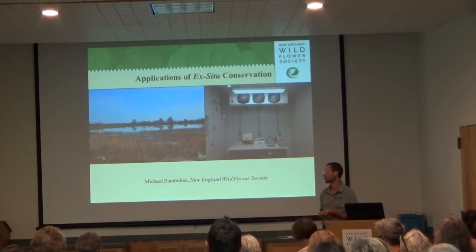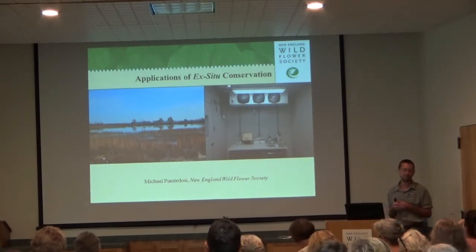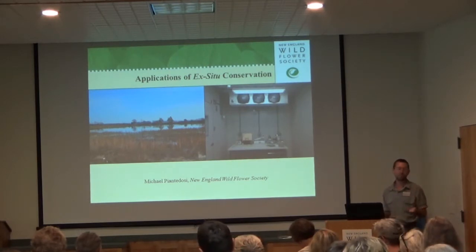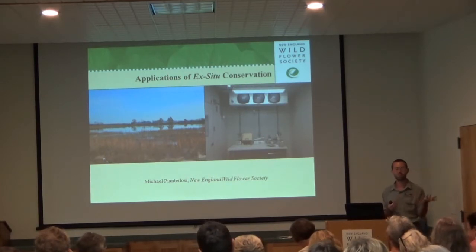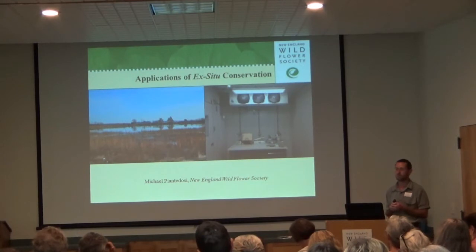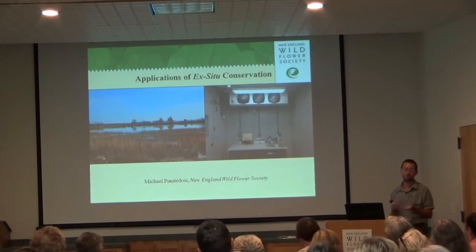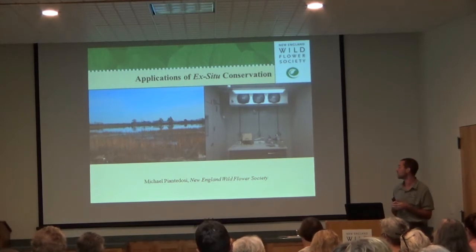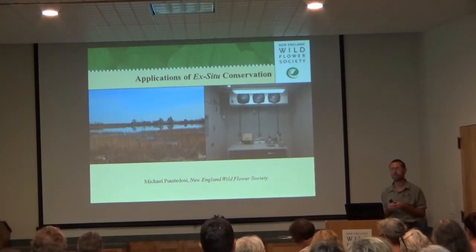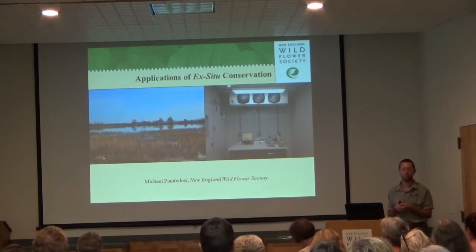NEFCOP stands for the New England Plant Conservation Program, and is a six-state consortium of academic institutions, botanical organizations, conservation organizations, and botanists doing surveys and seed collections of rare native species, with collections eventually accessioned to our seed bank. Without those volunteers, we really couldn't do the work we've done for the past 25 years. The topic I'd like to talk about today is ex-situ conservation and how we apply a seed bank, and also how we go about using wild-collected seed for restoration projects throughout New England.